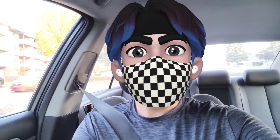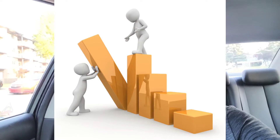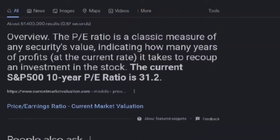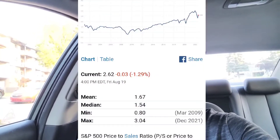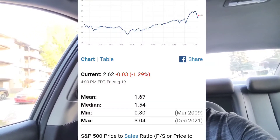The average return of S&P 500 is 10% over the last 100 years. Some years the market has gone up and some years the market has gone down, but if you average them all it is close to 10%. The average PE is 15.97. The current PE is 31.2. The average price to book value is 2.95. The current price to book value is 4.2. The average price to sales ratio is 1.67. The current price to sales ratio is 2.62.